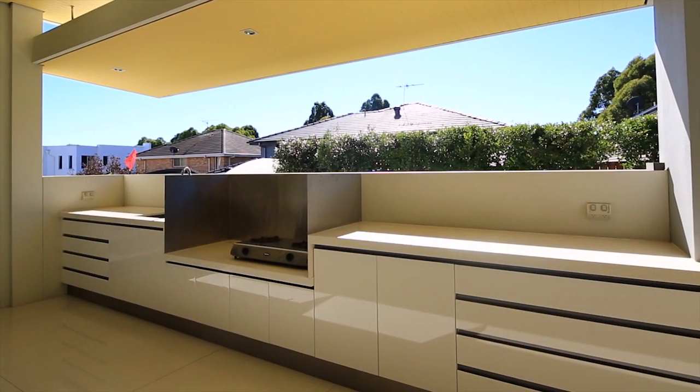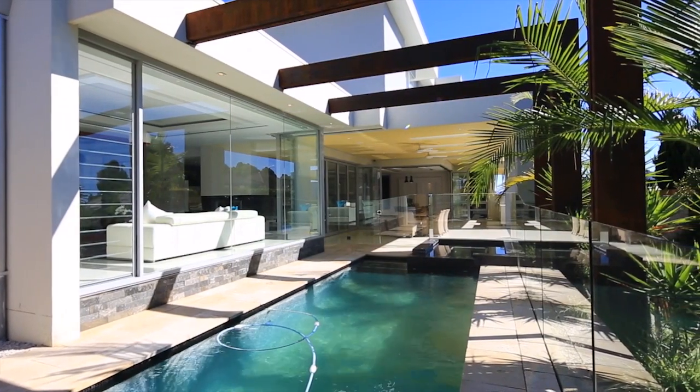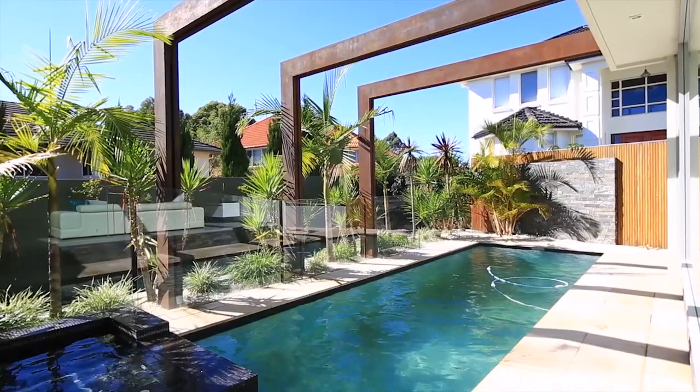Upstairs, the large gallery foyer turns into an entertaining area of its own, with a concealed wet bar opening up for any occasion.